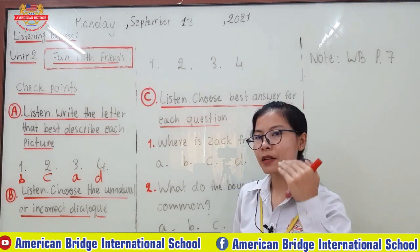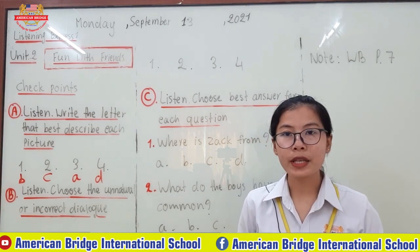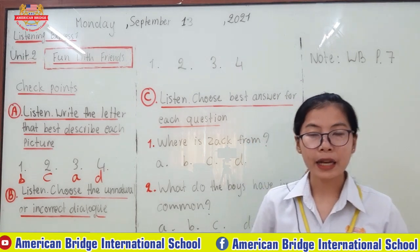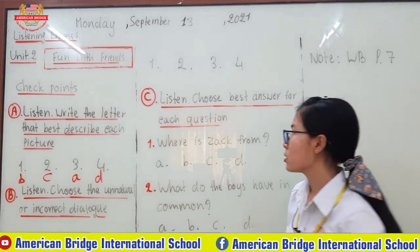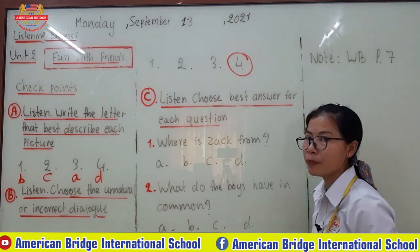After listening from the audio and from the teacher, you can see that number four is incorrect — because the girl asked for a phone number, but the boy answered with an address. So the incorrect dialogue is number four.